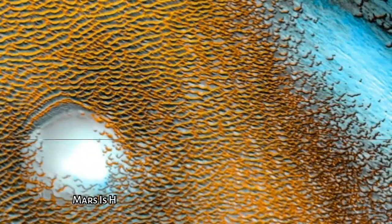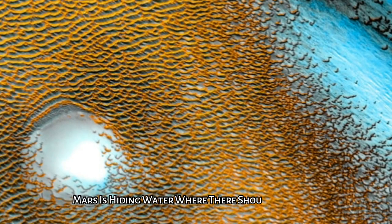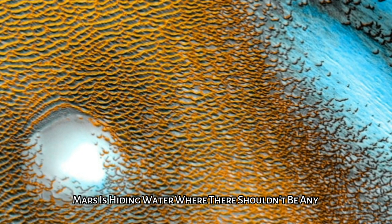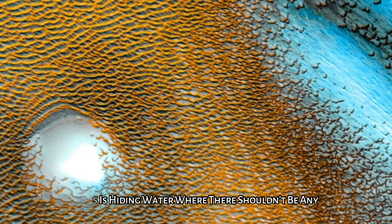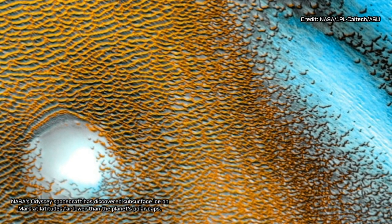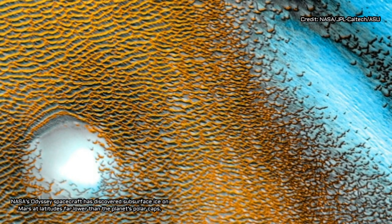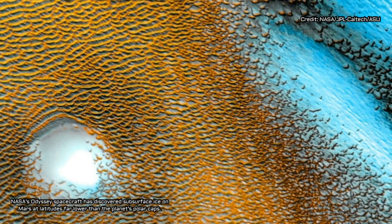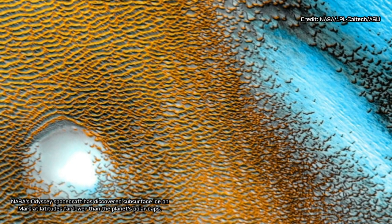Let's get started. Mars is hiding water where there shouldn't be any. A closer look at data from NASA's oldest functional Mars orbiter has thrown up a puzzling result scientists didn't see coming. The red planet is hiding water ice where there shouldn't be any.